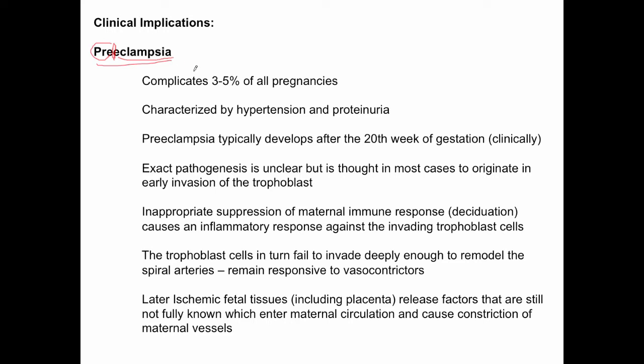Catching preeclampsia early and treating it aggressively is very important. Preeclampsia complicates about 3 to 5% of all pregnancies. It is characterized by hypertension — specifically a new hypertension that was not preexisting before pregnancy.